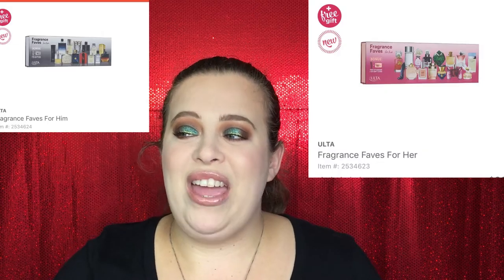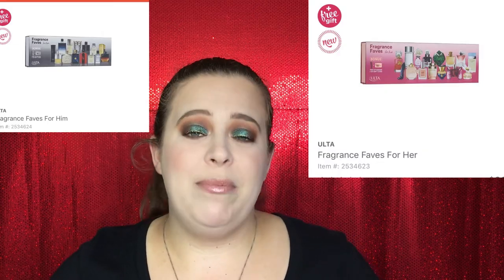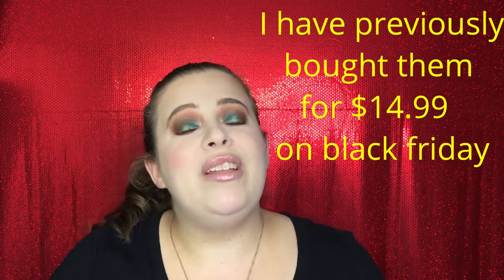Perfumes actually make a fantastic holiday gift, but the only thing is perfumes are personal — everybody likes a different smell, so it can be a little tricky to buy. That's why I highly suggest these two items from Ulta: the Fragrance Faves for Her and the Fragrance Faves for Him. These come with 15 different sampler perfumes, giving them a chance to explore new scents or find something they already love. Both sets run $29.50, but if you can catch them on Black Friday, they usually go on sale — I've gotten them on sale for the past two years.